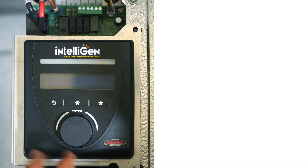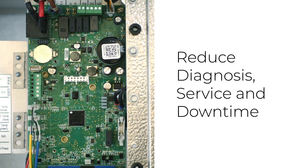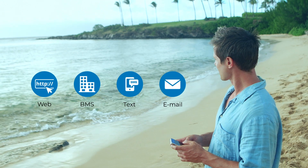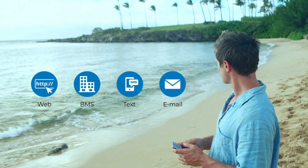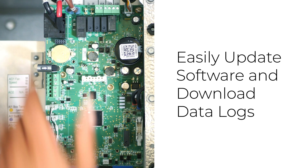Smart servicing. Reduce diagnosis, service, and downtime, which means less time on the job. Receive customer alarm notifications via web, BMS, text, or email. Easily update software and download data logs.